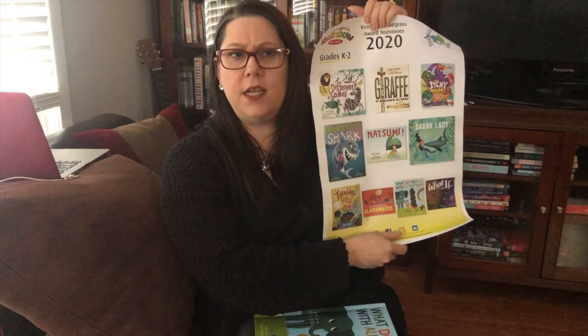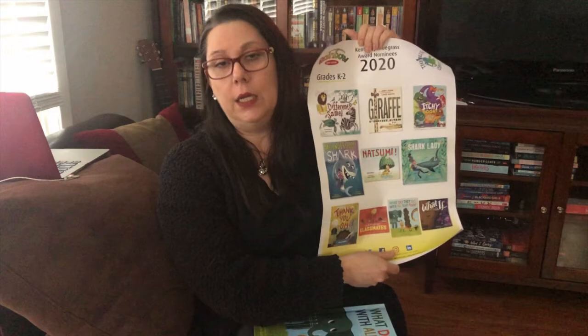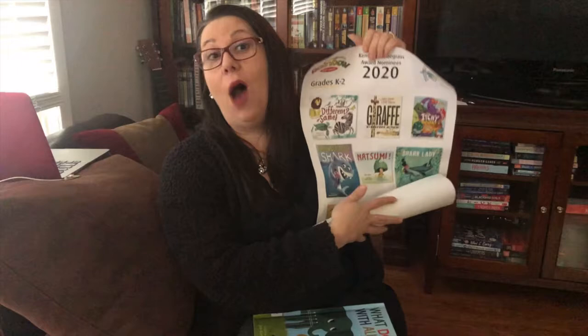But today, number 10, we're going to read What Do They Do With All That Poo? I'm reading a book about poop today, and I hope that you are ready for that.